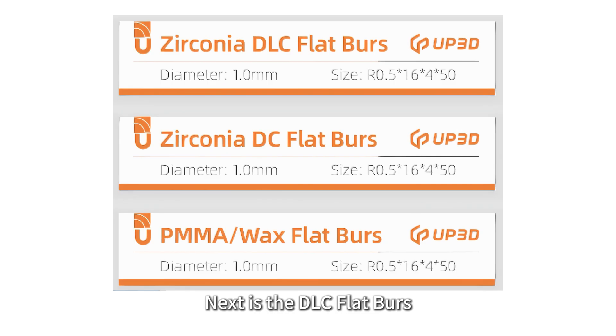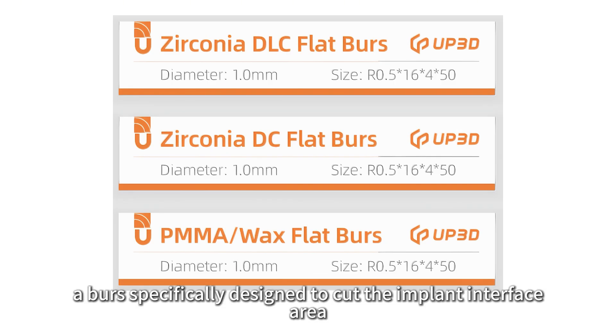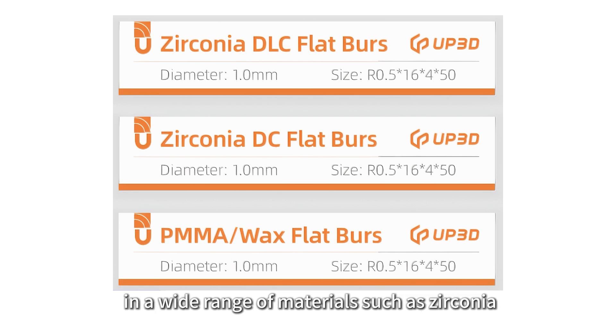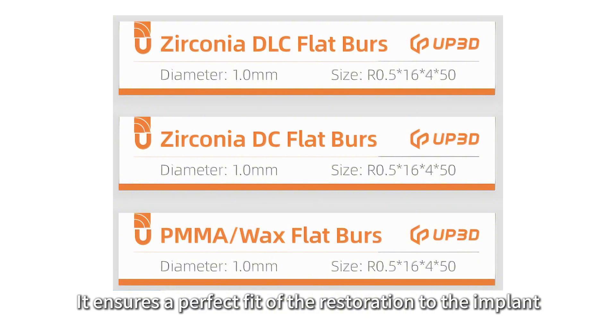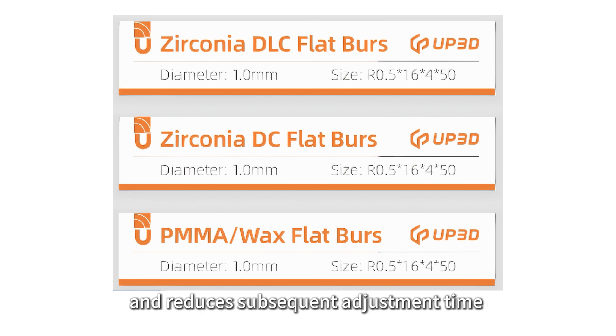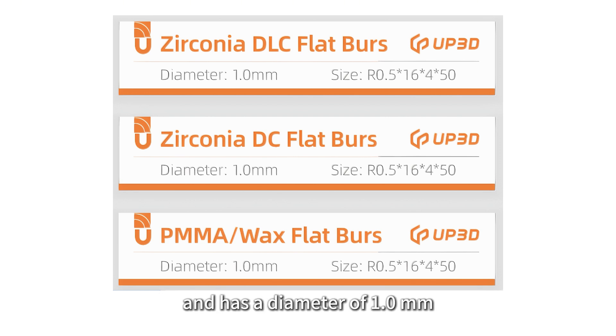Next is the DLC flat burrs, specifically designed to cut the implant interface area in a wide range of materials such as zirconia, resin, and titanium posts. It ensures a perfect fit of the restoration to the implant, reduces subsequent adjustment time, and has a diameter of 1.0 mm.